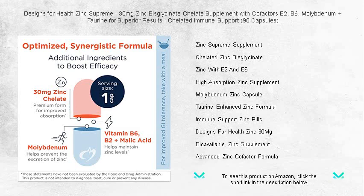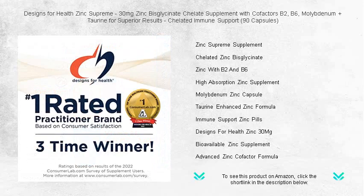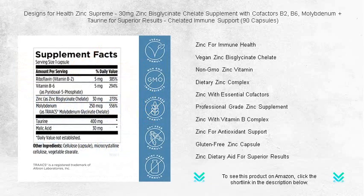Enhanced with synergistic cofactors including vitamin B2, B6, and the trace element molybdenum, plus the added amino acid taurine, Zinc Supreme ensures you're not just supplementing zinc, but elevating your overall wellness.